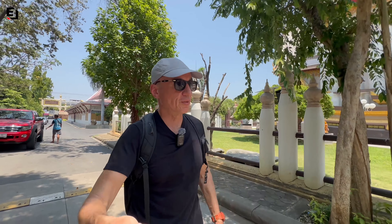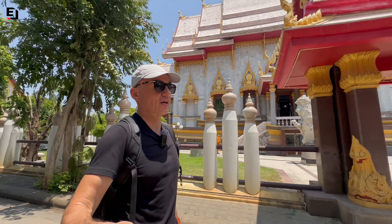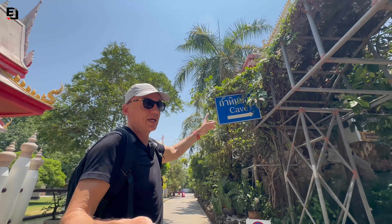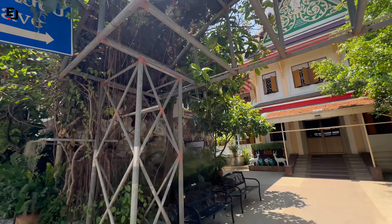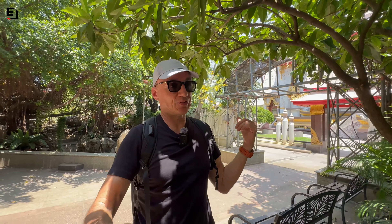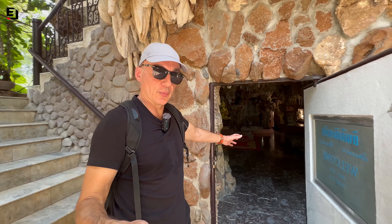What I've come to show you is something a little bit different, and this sign here getting overgrown is giving it away - cave. I'm taking you to see a cave temple in the middle of Korat town, right next to the moat, right next to Suanrak Park, Love Park. So you know exactly where we are - here we go.